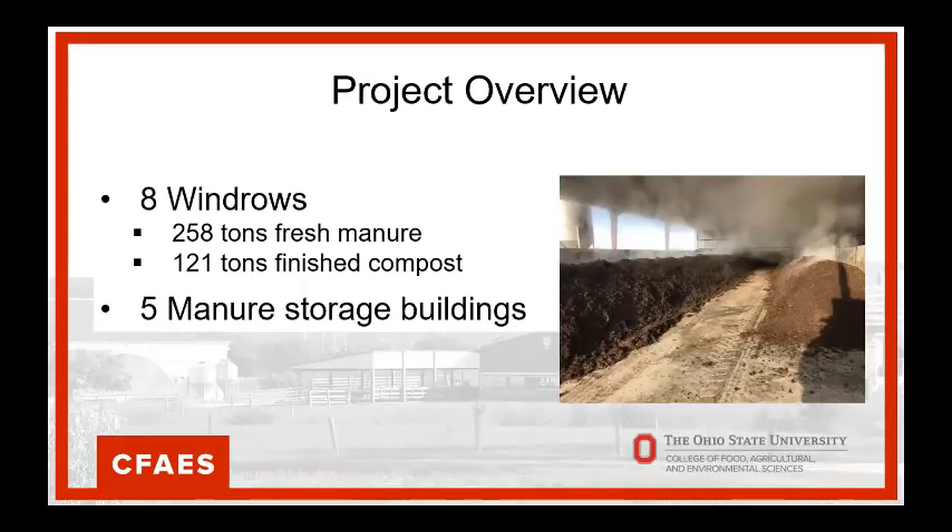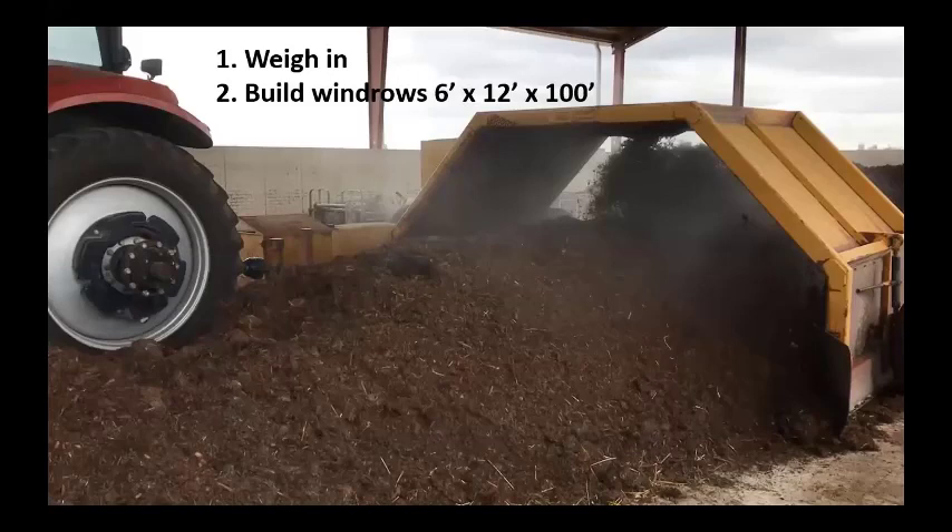We worked with five manure storage barns — five farmers. They each built one or perhaps two windrows, which is where we got a sample size of eight windrows. We started with 258 fresh tons of manure and ended up with 121 tons of finished compost. We used a pull-type turner that could receive windrows six foot by twelve foot by about a hundred feet long — roughly 75 tons. As a county educator, what I wanted to get away from was small rain-barrel-style composting. Cattle farmers do things big.